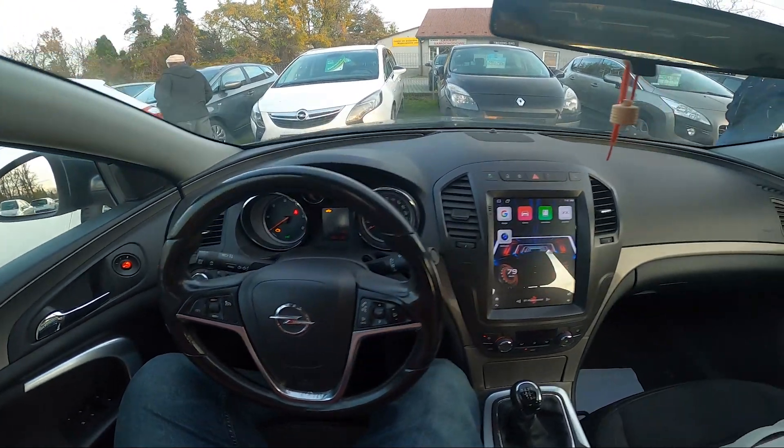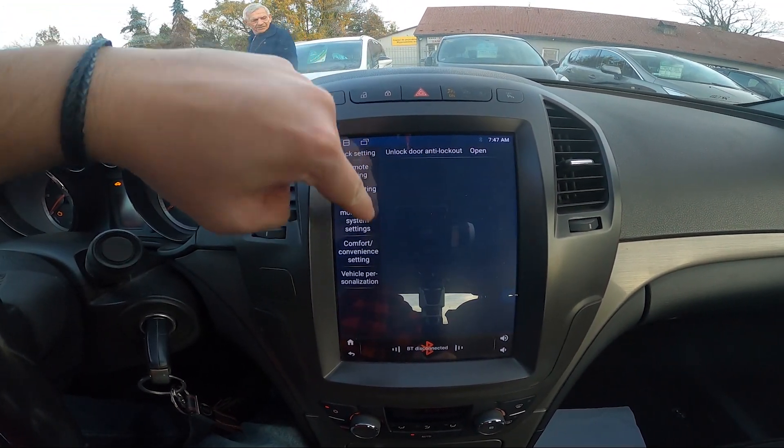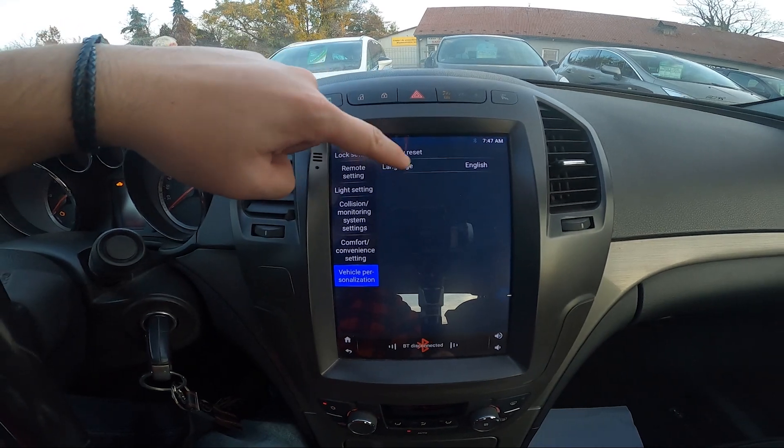In the beginning take a look at the screen display and now go to car info. Enter car settings, vehicle personalization and select language from the list.